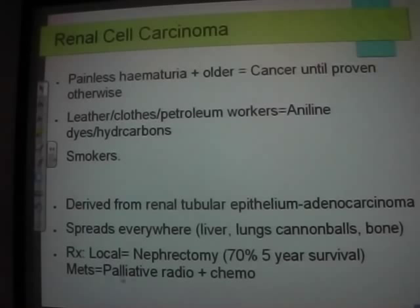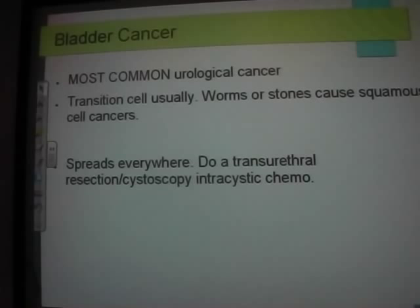Bladder cancer is the most common urological cancer — it's a transitional cell carcinoma. Do not write squamous cell carcinoma unless it's linked to schistosomiasis or repeated stones causing irritation. Treatment is cystoscopy with intravesical chemotherapy — six or seven doses of chemo into the bladder to remove any residual cancer.